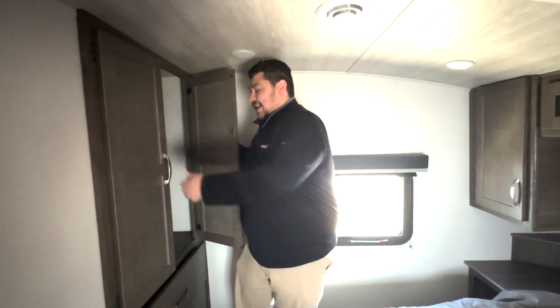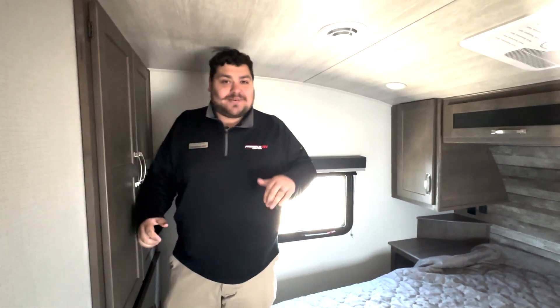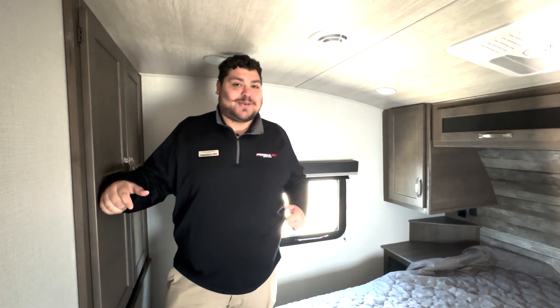A lot of these too, you sacrifice having to give up a little bit of your closet space, but this gives you a little extra option here as well. Come on down guys, come check out this 2700 in person with me or Liz — we'll be happy to help you.